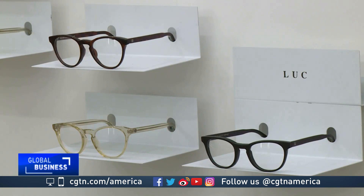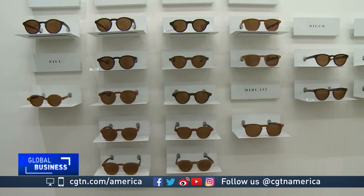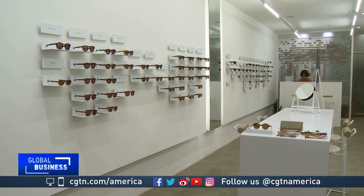Since the company's founding in 2012, production has surged from 20 to 1,000 units per month, which are now sold in three exclusive stores.